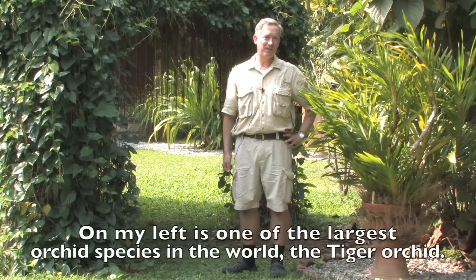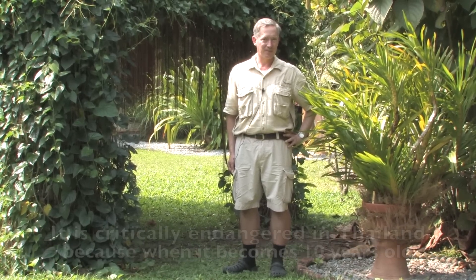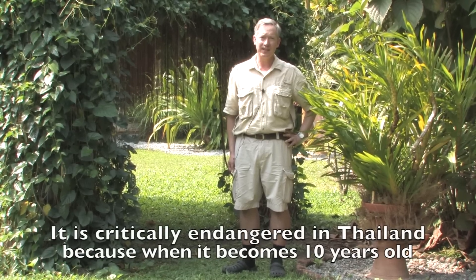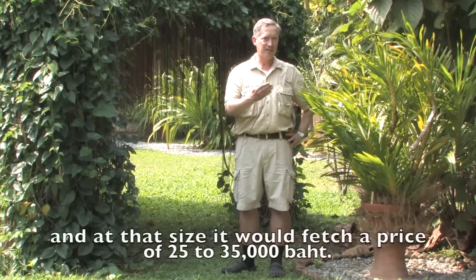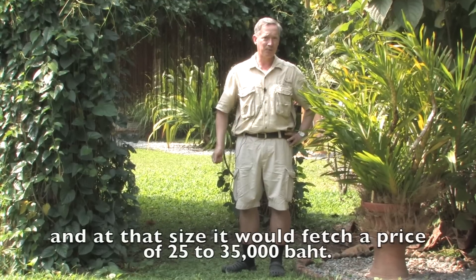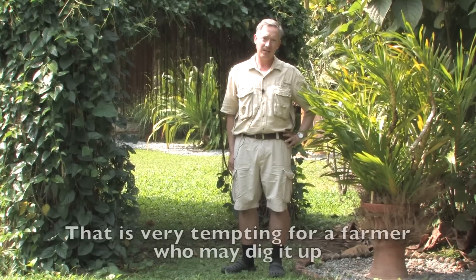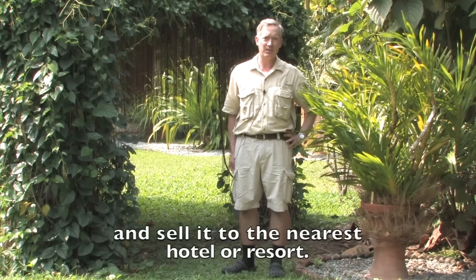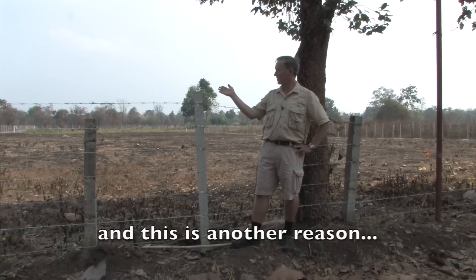On my left is one of the largest orchid species in the world — it's the tiger orchid. It is critically endangered in Thailand because when it becomes around 10 years old, it will be twice the size of this five-year-old. At that size it would fetch a price of 25 to 35 thousand baht, which is very tempting for a farmer who may dig it up and sell it to the nearest hotel or resort. Theft is one reason why orchids are endangered.